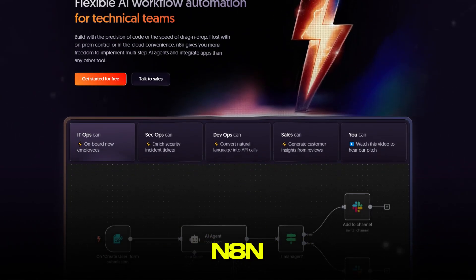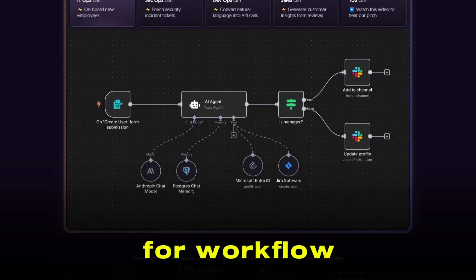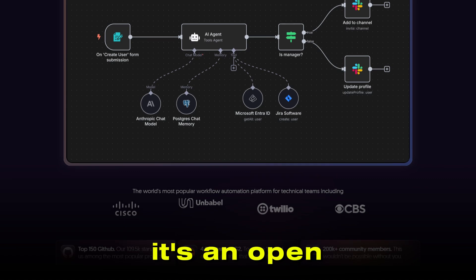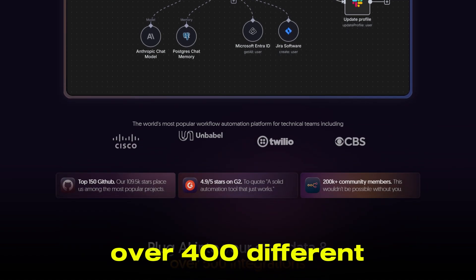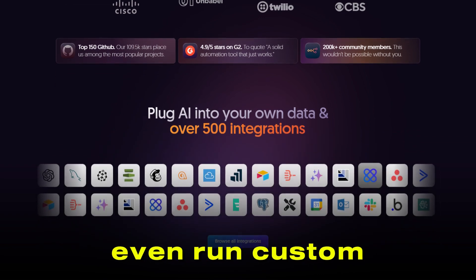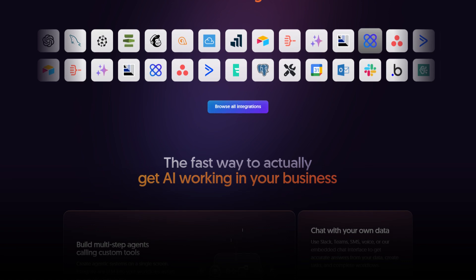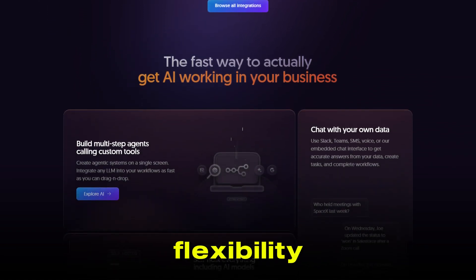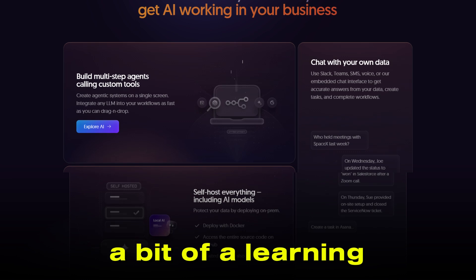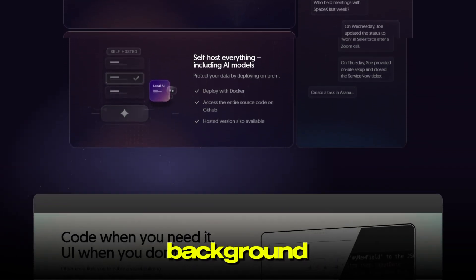First, let's talk about N8N. Think of N8N as your Swiss army knife for workflow automation. It's an open-source platform that lets you connect over 400 different apps and services, automate tasks, and even run custom JavaScript or Python code when you need advanced logic. Its Visual Workflow Builder gives you a lot of flexibility, but it does come with a bit of a learning curve, especially if you're new to automation or don't have a technical background.